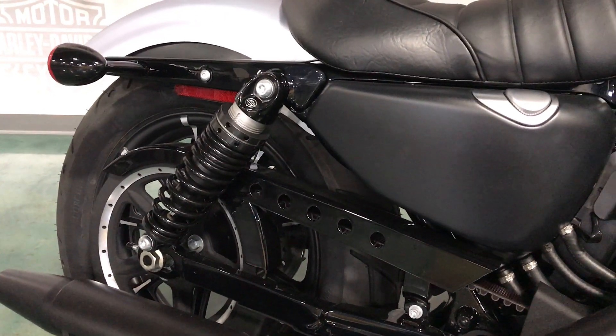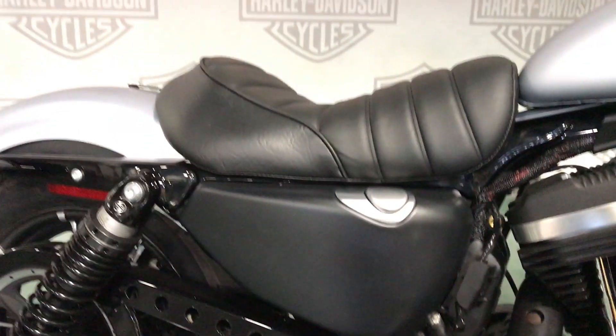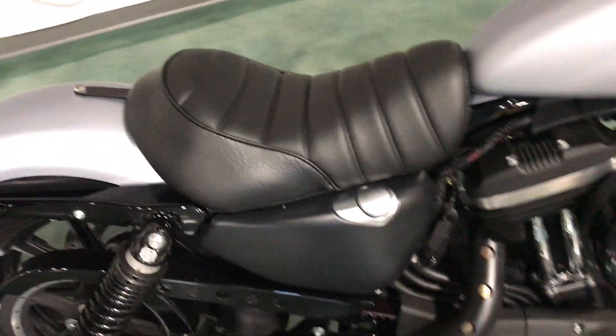Rear lowered suspension. Shocks are adjustable and there's a wrench under the seat. Speaking of the seat, that is a tuck and roll style seat.